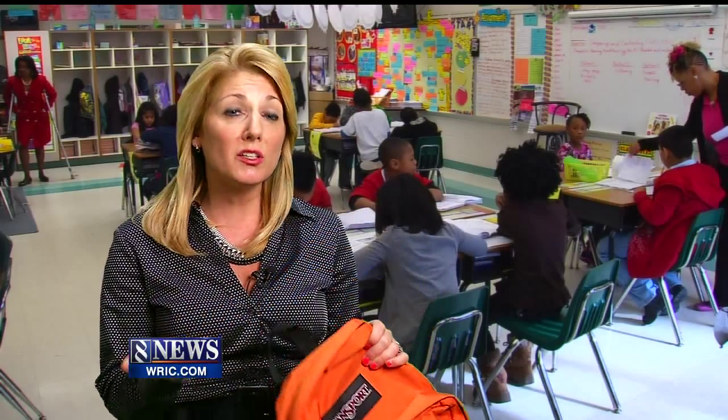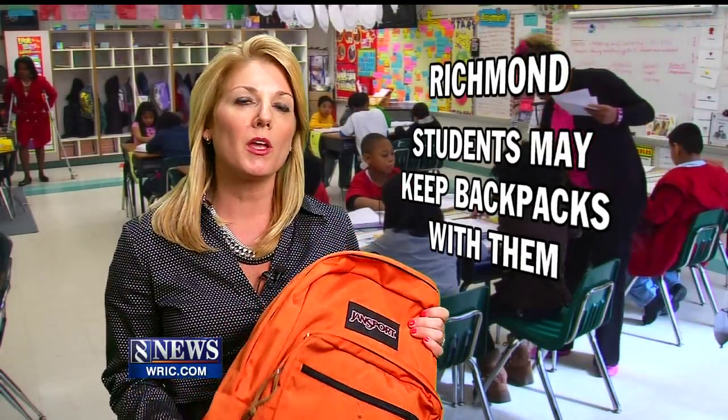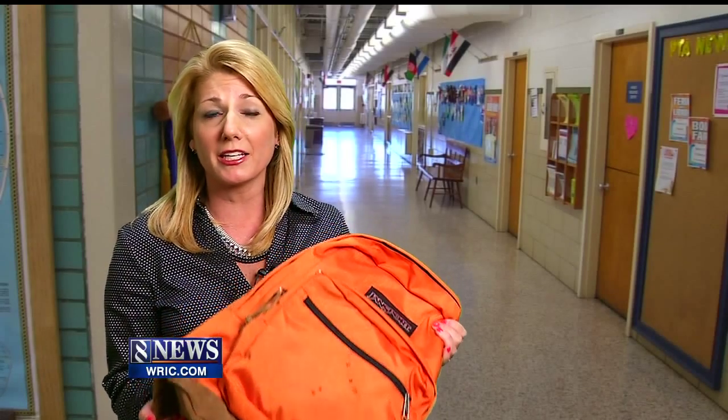Our parents also wondered if students would even be able to grab their backpacks in the event of a shooting. Richmond schools tells us students can carry their bags around with them wherever they go. Both Chesterfield and Henrico schools tell us there's no district-wide policy about backpacks. In Henrico each school determines what is best, and in Chesterfield some secondary schools ask students to keep their backpacks in their locker. So would a student be able to grab their bulletproof backpack in the event of an emergency? That's a big question. Carrie O'Brien, 8 News.